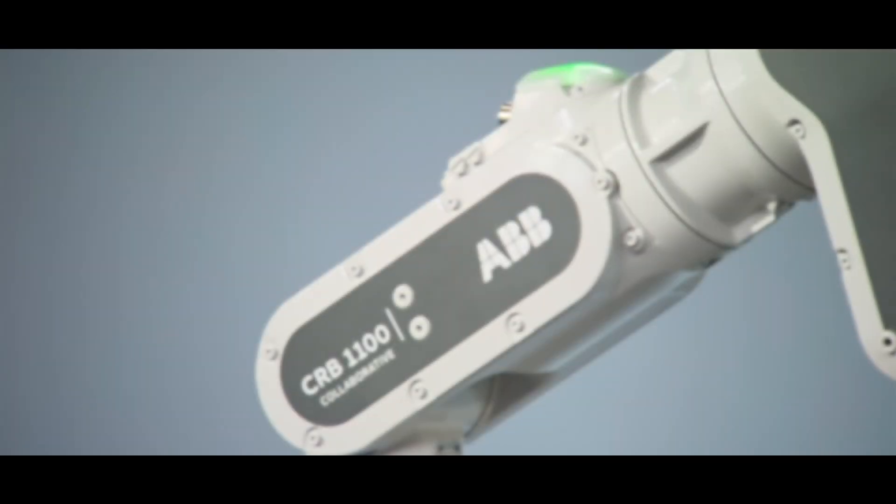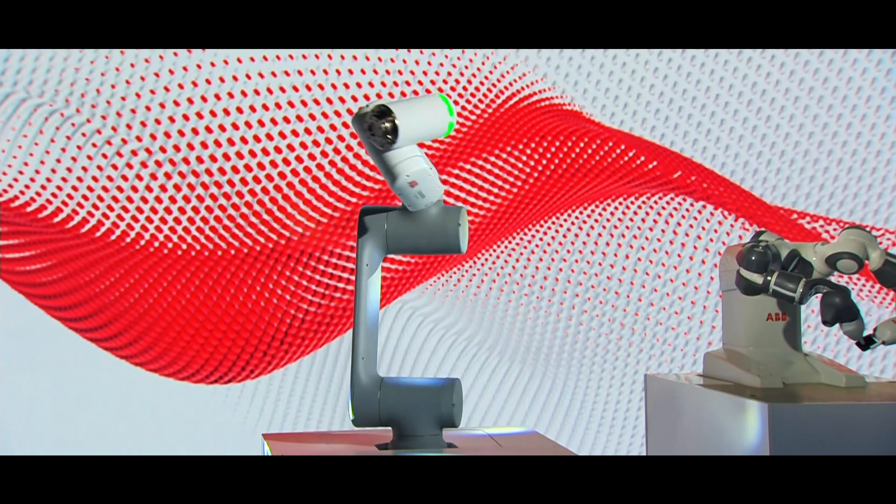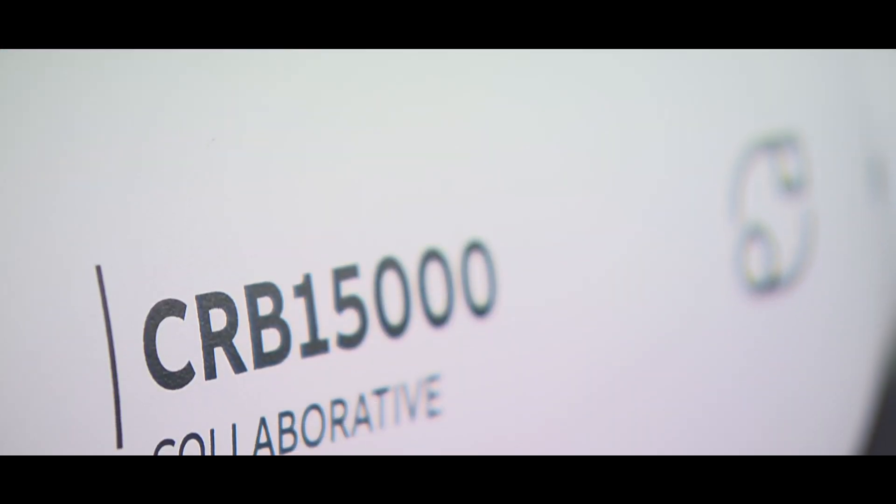Today at ABB, we launched two new family members of collaborative robots: Swifty and Gophar. Together with YuMi, we now have the most diverse cobot portfolio on the market.